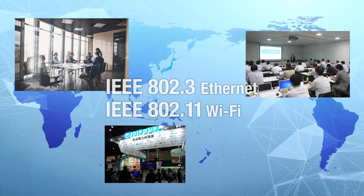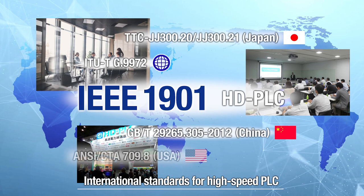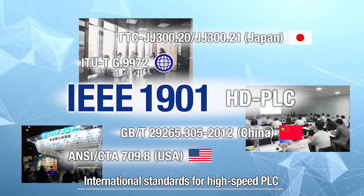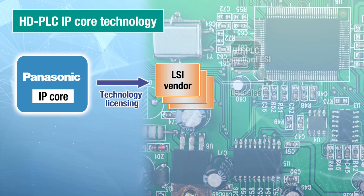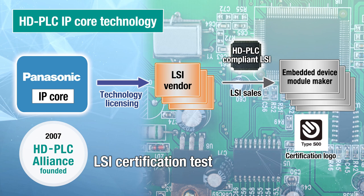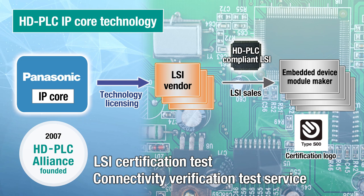To promote the use of HD PLC, Panasonic has collaborated with other companies and industry organizations to drive standardization by IEEE, which sets Ethernet, Wi-Fi, and other communication standards. HD PLC technology has been adopted by many major international standards, including IEEE 1901, a global standard for broadband PLC. Panasonic promotes licensing of proprietary IP core technology to LSI vendors, and by founding the HD PLC Alliance, provides platforms for LSI certification and connectivity verification tests, working to improve communication compatibility across companies and industries.